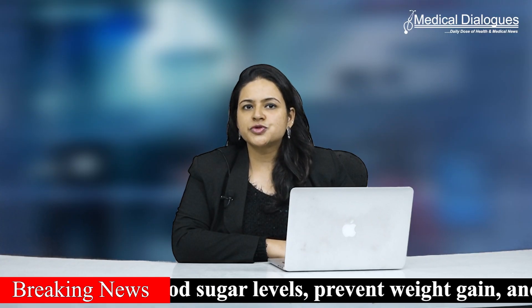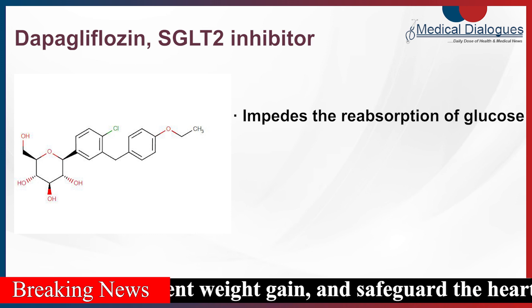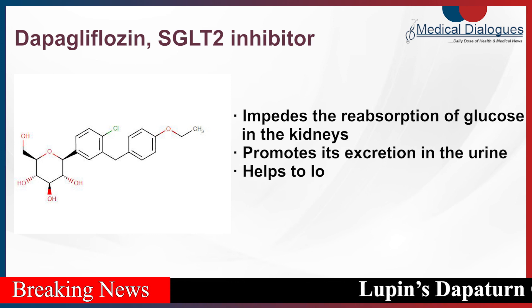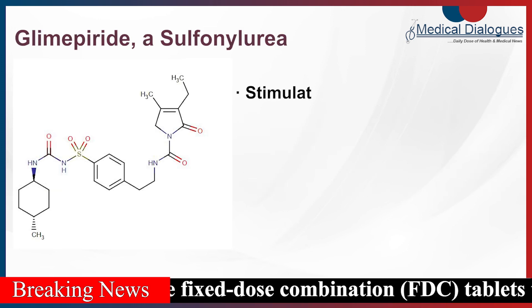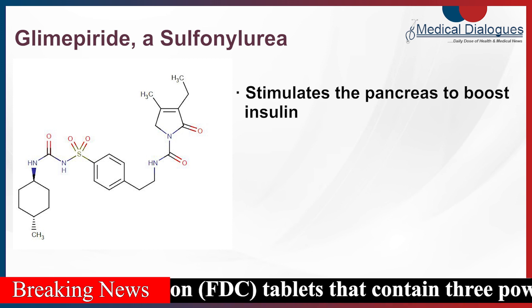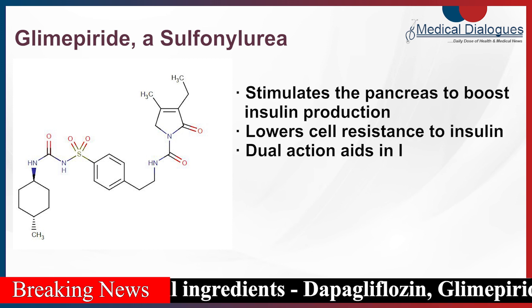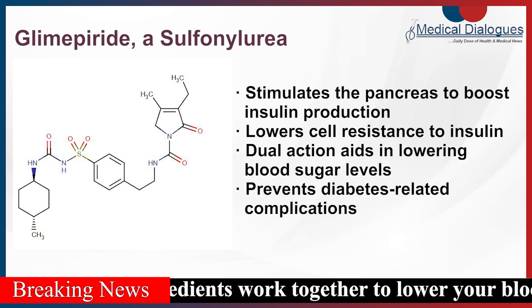Dapagliflozin, an inhibitor of sodium glucose co-transporter 2 (SGLT2), impedes the reabsorption of glucose in the kidneys, promoting its excretion in the urine. This in turn helps to lower blood sugar levels and reduce the risk of kidney damage. Glimepiride, a sulfonylurea, stimulates the pancreas to boost insulin production and lowers cell resistance to insulin. This dual action aids in lowering blood sugar levels and preventing diabetes-related complications.